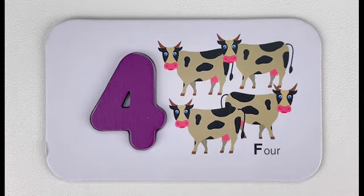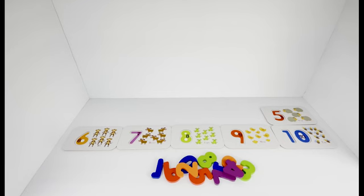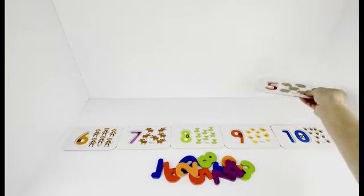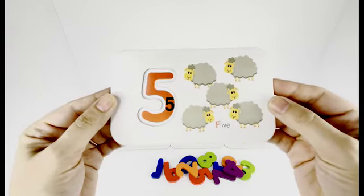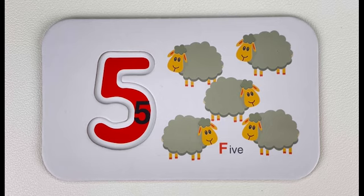Four cows! Hey, I'm sure you know what sound a cow makes. Number five! Number five. Let's trace number five together.